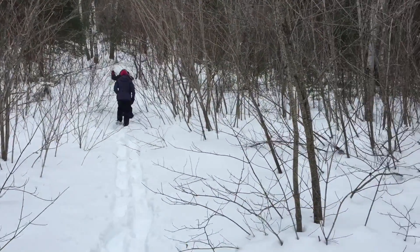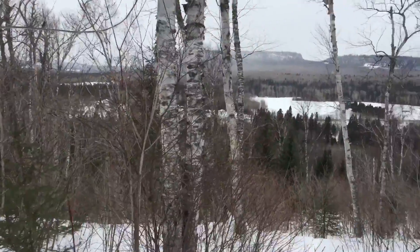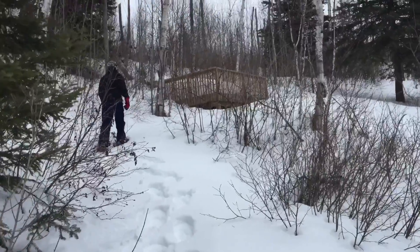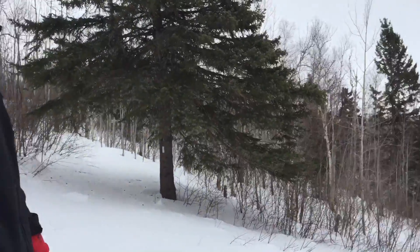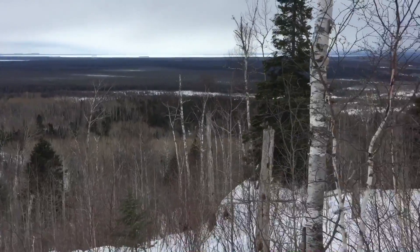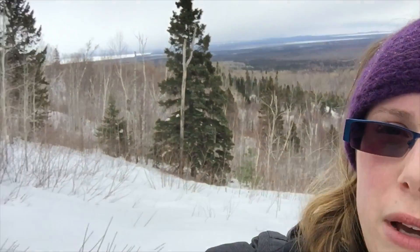Getting closer to the first lookout — getting pretty high up already. So this is the first lookout. We've been going for quite a while, but it took forever because we were breaking through a lot of snow. In the background, there is Nipigon Bay and Black Bay to check out at this lookout.